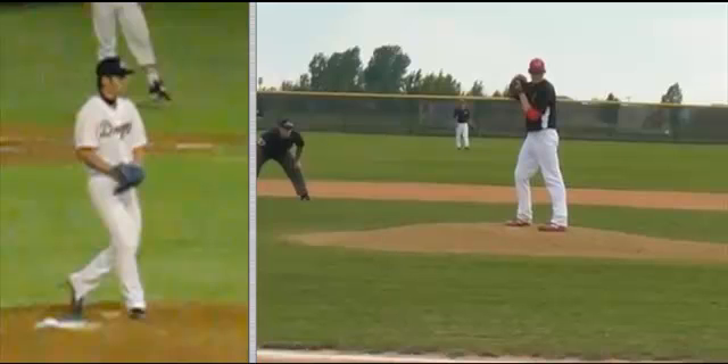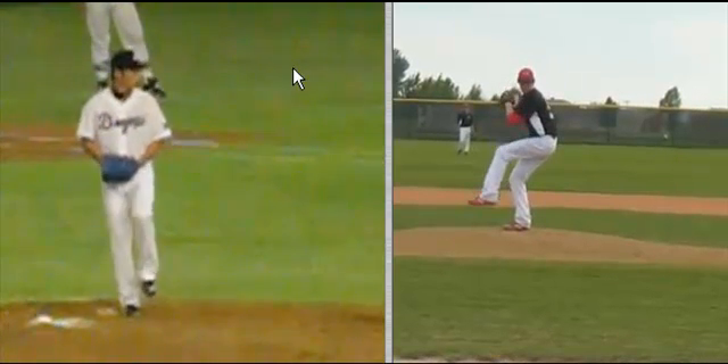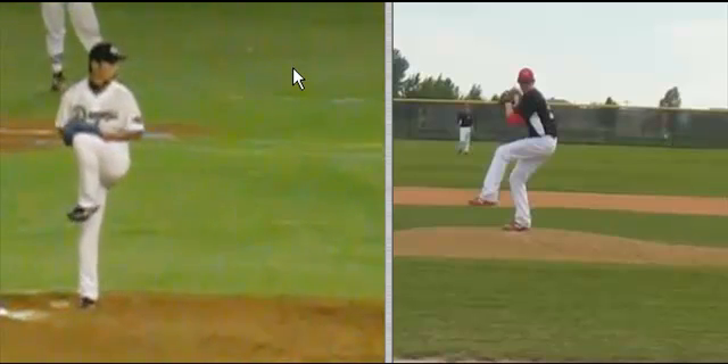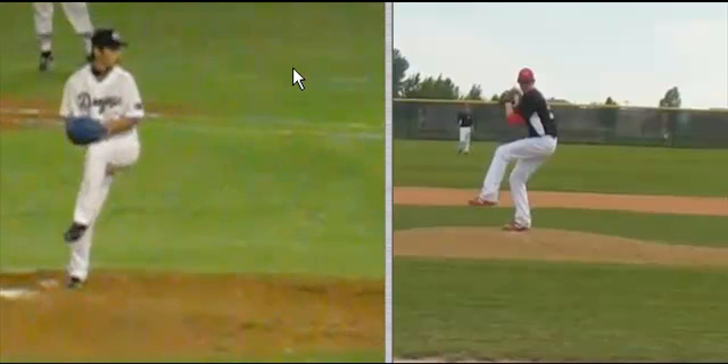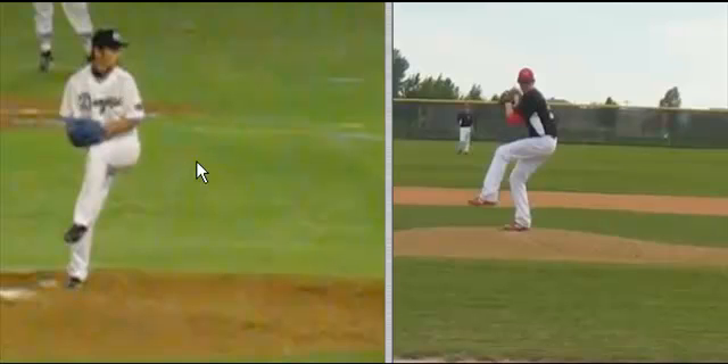I thought we'd use him to pair up with Cameron here. Let's take Cameron to his leg lift and Asao as well. Now look what the Japanese pitcher is doing really well — he's closing off the knee, he's pulling that knee back, and look at the weight he already has forward.